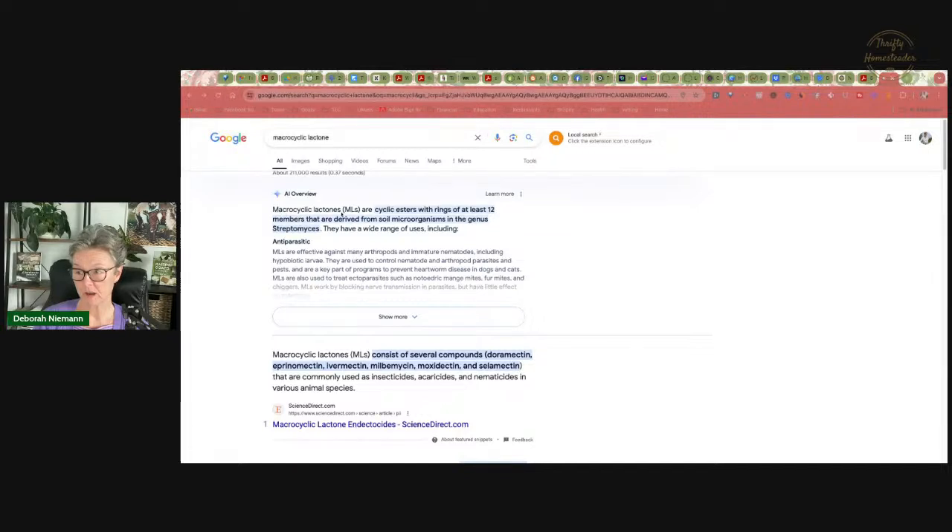Here is a little bit of information about macrocyclic lactones. They include doramectin, eprinomectin, ivermectin, milbemycin, moxidectin, and selamectin. You will see these for all the different species, but the only ones in the U.S. that have been really researched in goats would be ivermectin and moxidectin.